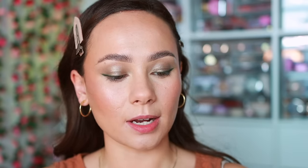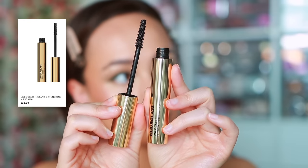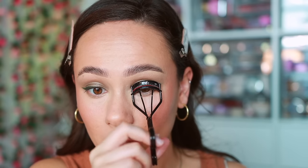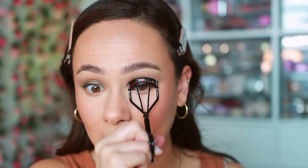For mascara, hourglass has the Unlocked Instant Extension Mascara — this is a tubing mascara. I like to use this on days when I do light makeup so I don't have to scrub my eyes to get it off, because it comes off with just water in little tubes. I will say it's not the best mascara — it's not going to give me crazy volume or length — I mostly use it for the ease of taking it off.